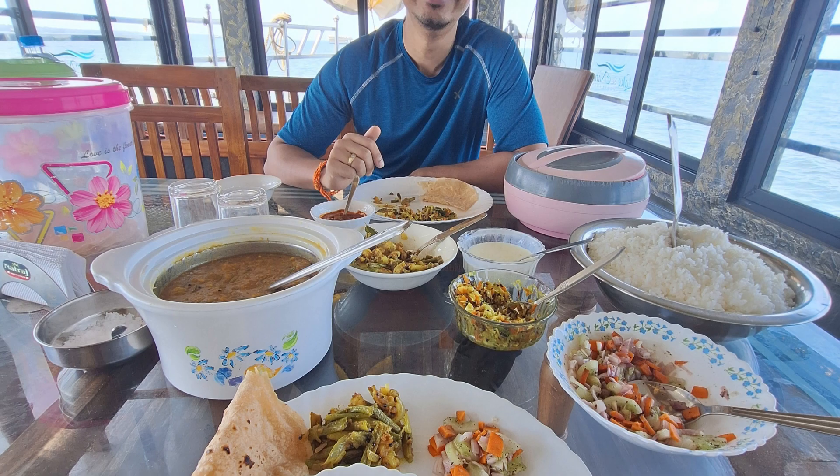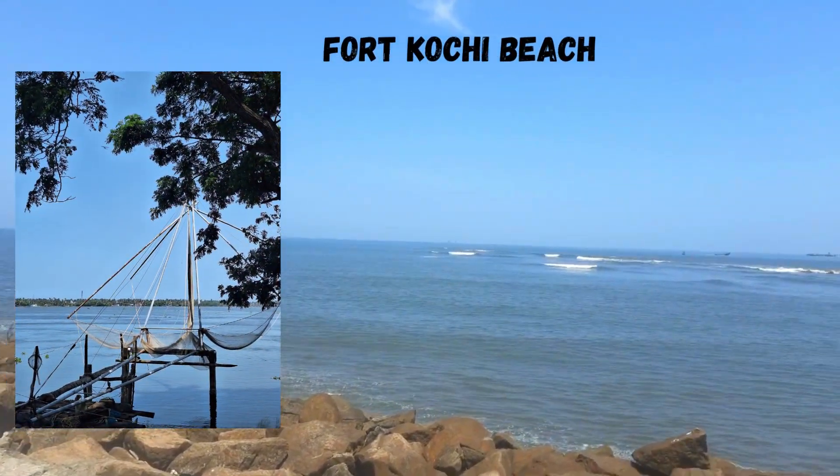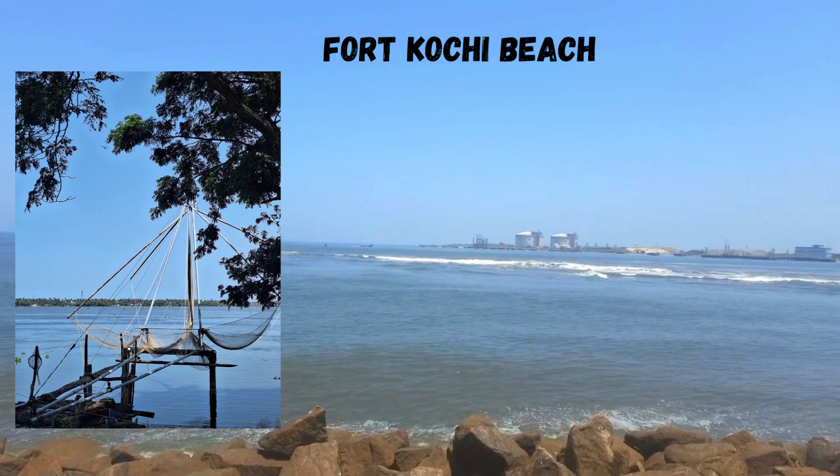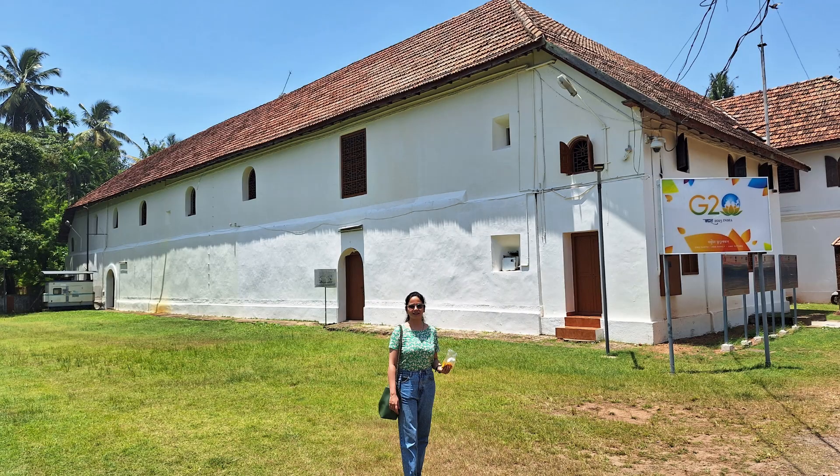We opted for lunch and dinner on the houseboat. If you want, you can opt for the non-vegetarian option as well. After that, we left for Kochi, since we had an evening flight to Delhi. We didn't explore Kochi much as we only had about 2 hours, so we went to Fort Kochi.